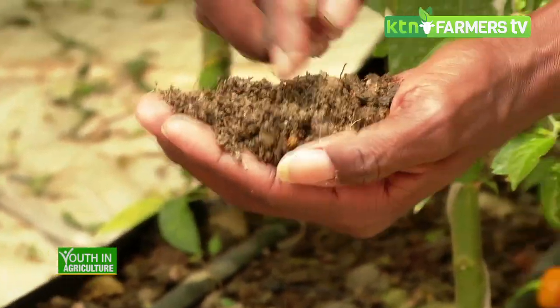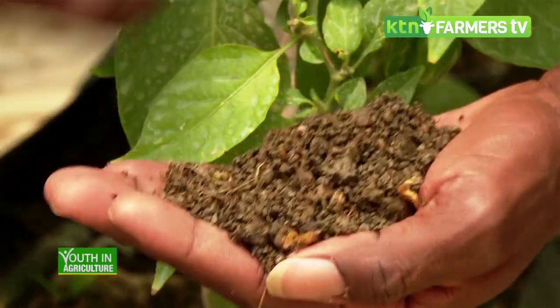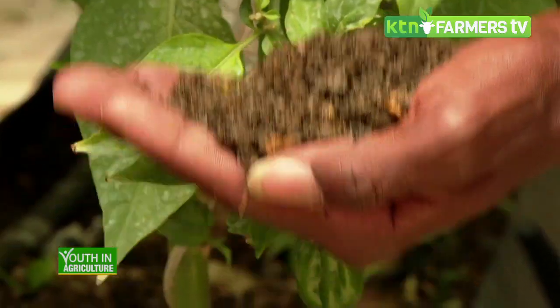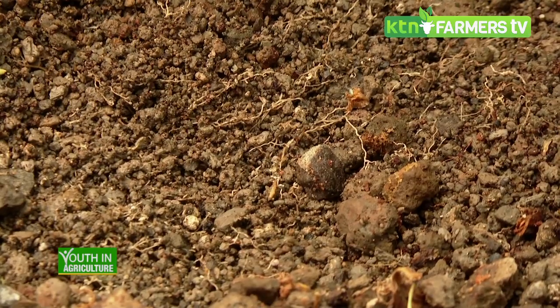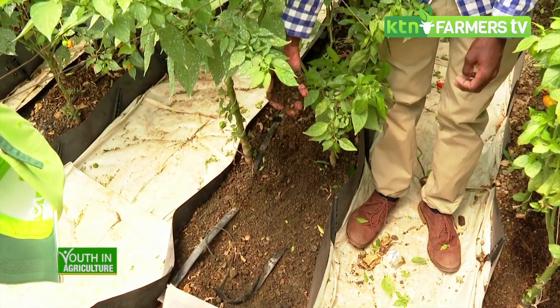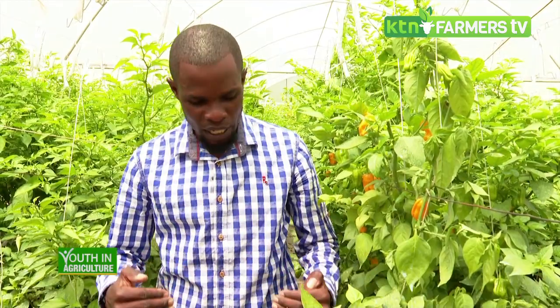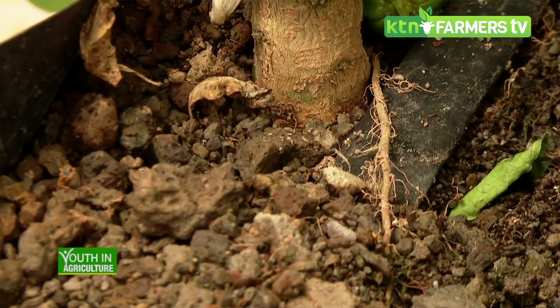Here we are using lava rocks, one of the inert media used under hydroponics. The main advantage of using lava rocks instead of soil is to avoid soil-borne pests and diseases. This inert media, after collection, is sterilized to make sure there is no infection. The inert media doesn't contain any soil-borne pests and diseases, and before introducing it into the greenhouse we sterilize it to ensure no infection in terms of soil-borne pests and diseases.